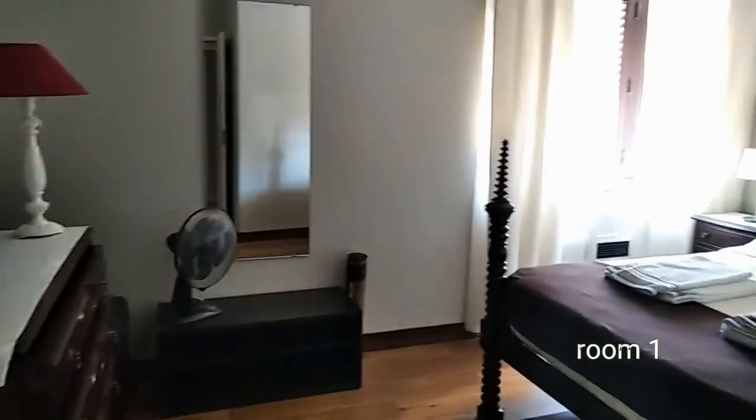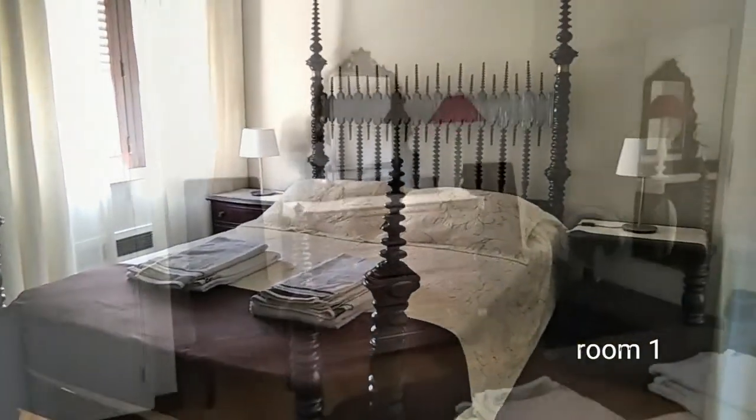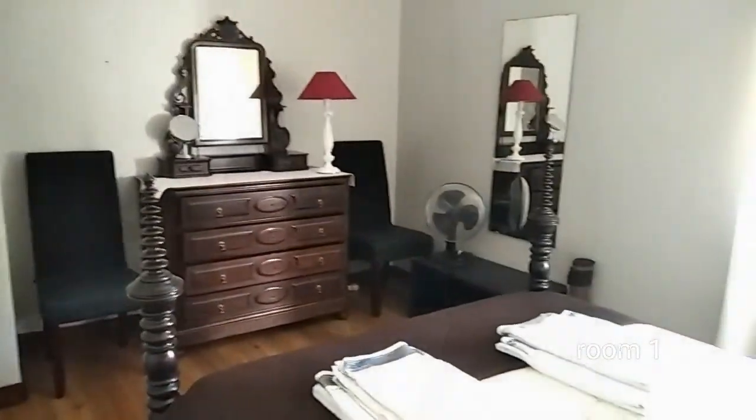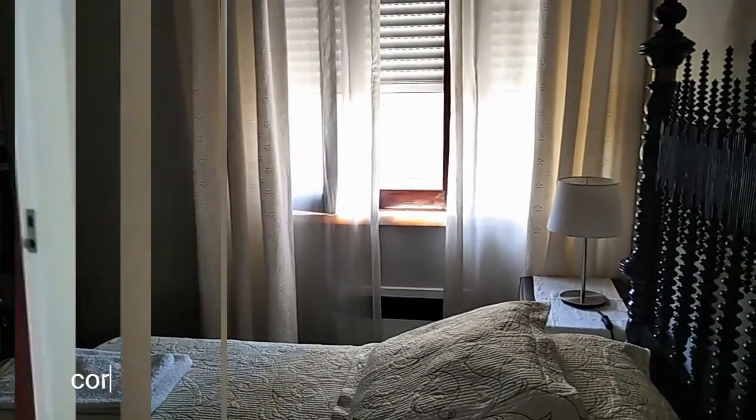Here we have the first bedroom with a nice big double bed, also some night tables, some drawers, a fan, some chairs, and we also have a nice big full-body mirror.